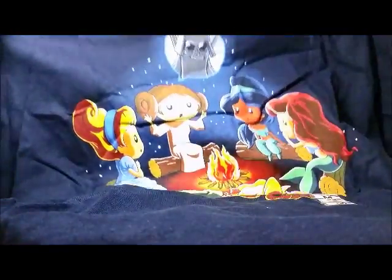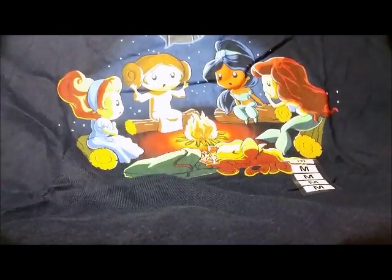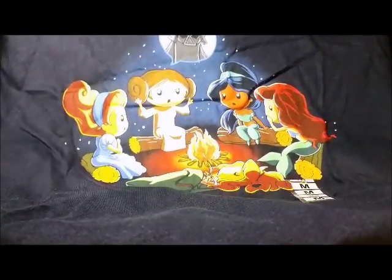So one is a navy blue t-shirt that has some Disney princesses — this one has Leia around a campfire with Jasmine, Ariel, Aurora, and Cinderella, and she's telling a story of her father Darth Vader. That's cute.